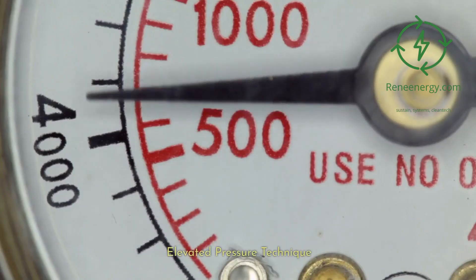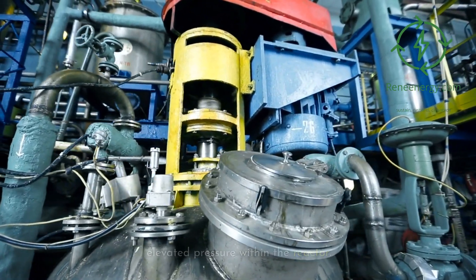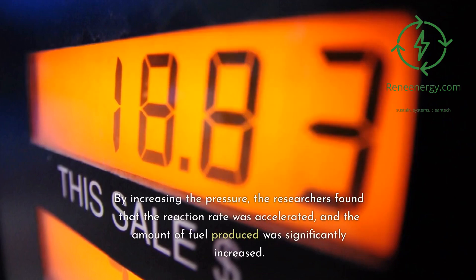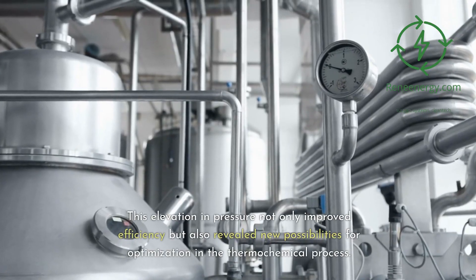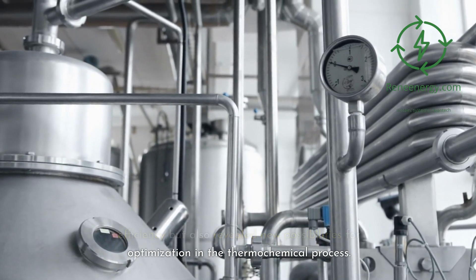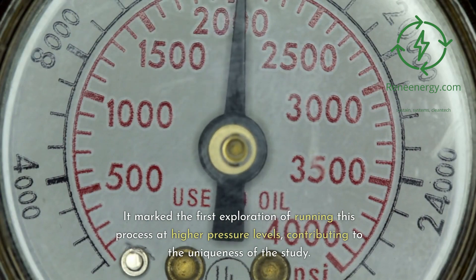Elevated pressure technique. A novel aspect of this research is the use of elevated pressure within the reactor. By increasing the pressure, the researchers found that the reaction rate was accelerated and the amount of fuel produced was significantly increased. This elevation in pressure not only improved efficiency but also revealed new possibilities for optimization in the thermochemical process. It marked the first exploration of running this process at higher pressure levels, contributing to the uniqueness of the study.